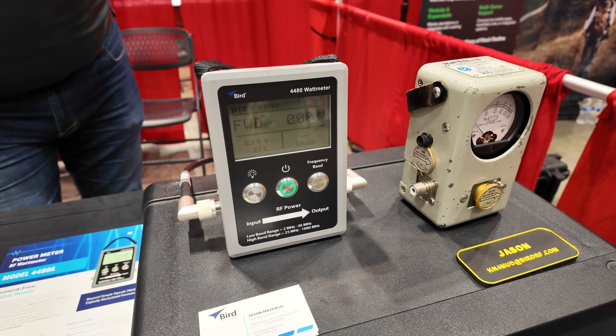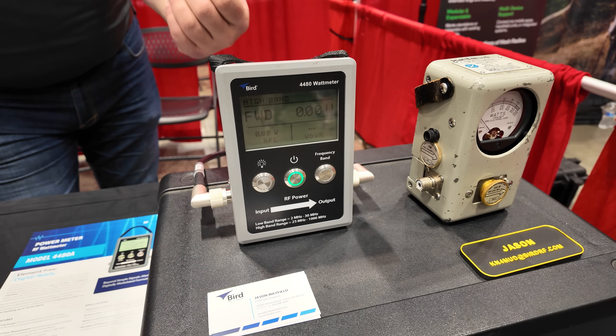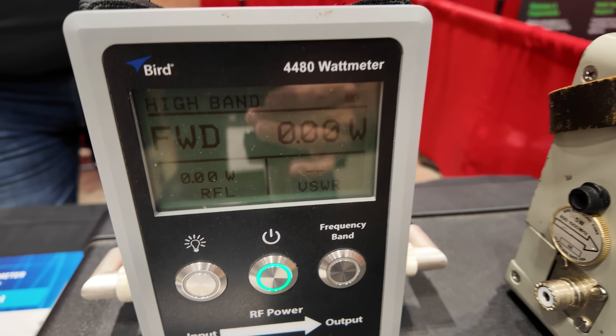It's battery powered, long lasting — it's been running for almost two days now and the battery's still up there and running. You can hook it up to a computer so you can pull down data over a longer period and see what the power curves look like for the device.